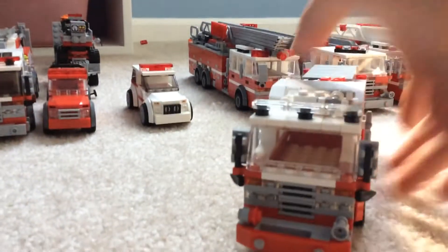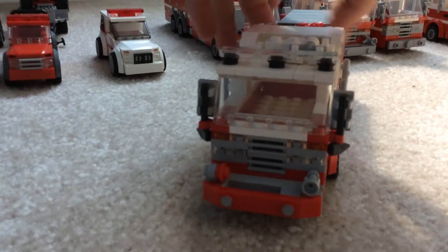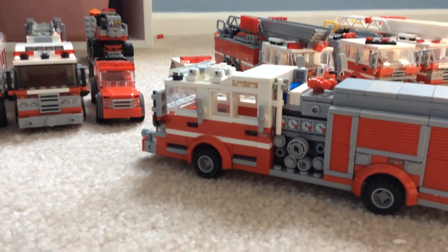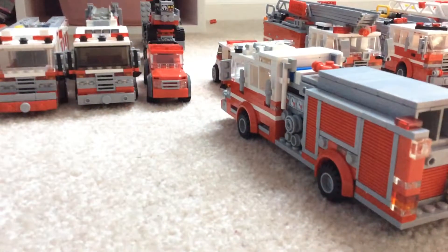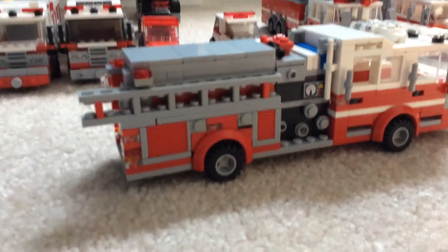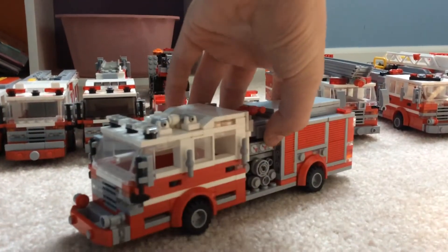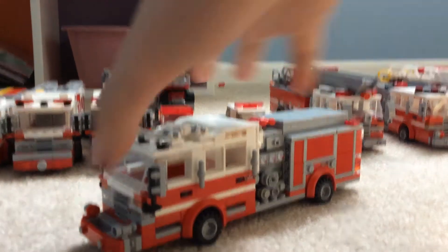Engine 3 is a 2016 Pierce Enforcer engine at Station 2, along with Battalion 1 and Truck 3. The body on this truck completely changed — I scrapped it and built it up a lot better. I like this truck so much now. It might be my second favorite engine. Engine 17 still has my heart.